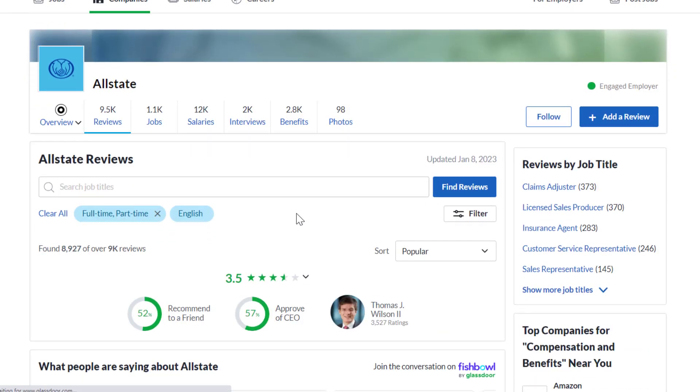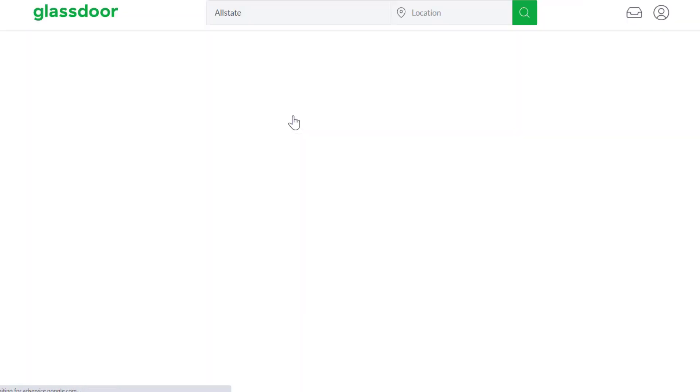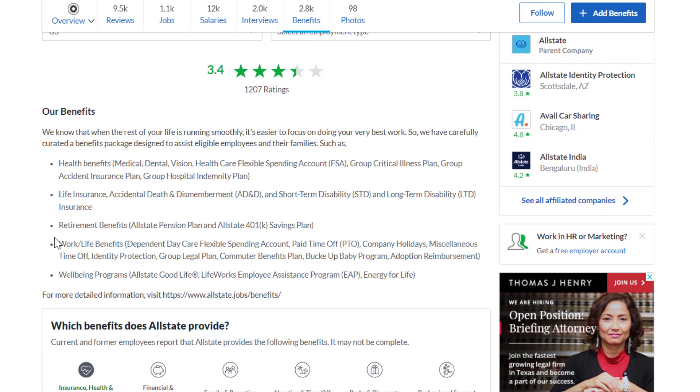Glassdoor also has reviews in case you're wondering what it's like to work at Allstate. It's rated 3.5 out of 5 stars overall, with 52% of people recommending working there to a friend. There's also a benefit rating of 3.4 out of 5 stars and a more detailed breakdown of their benefits.